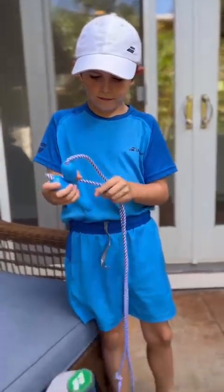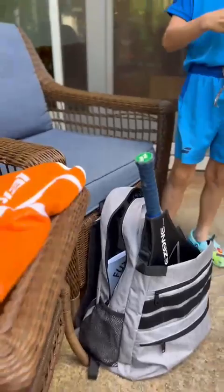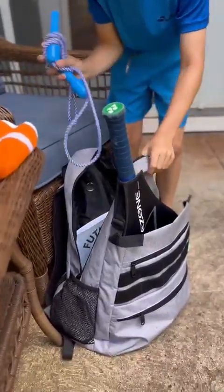Awesome, Riker — you have a lot of cool stuff in here! Thank you for your time and for sharing what's inside your tennis bag.